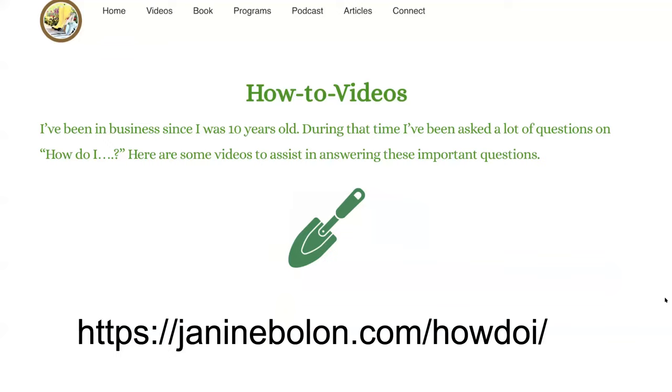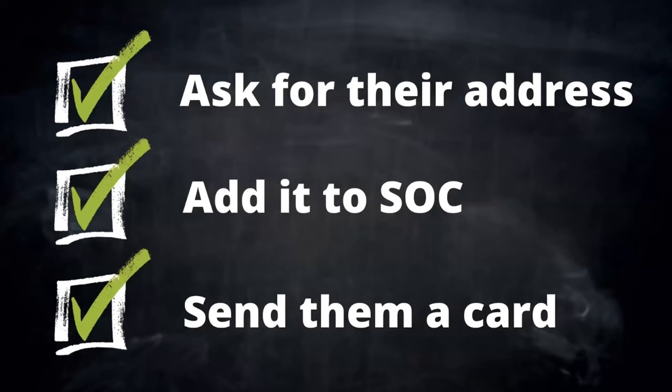If you don't know how to download your contacts from Facebook or LinkedIn, YouTube is your friend. If we haven't learned anything else in 2020, we've learned to hail YouTube. The how-to videos are also on my website at janineboland.com/howdoi. I have YouTube videos I created or others created, listed on that sheet, showing you how to build your contact list.